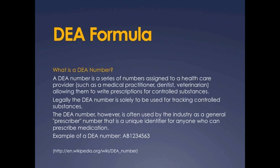The DEA number, however, is often used by the industry as a general prescriber number that is a unique identifier for anyone who can prescribe medication.